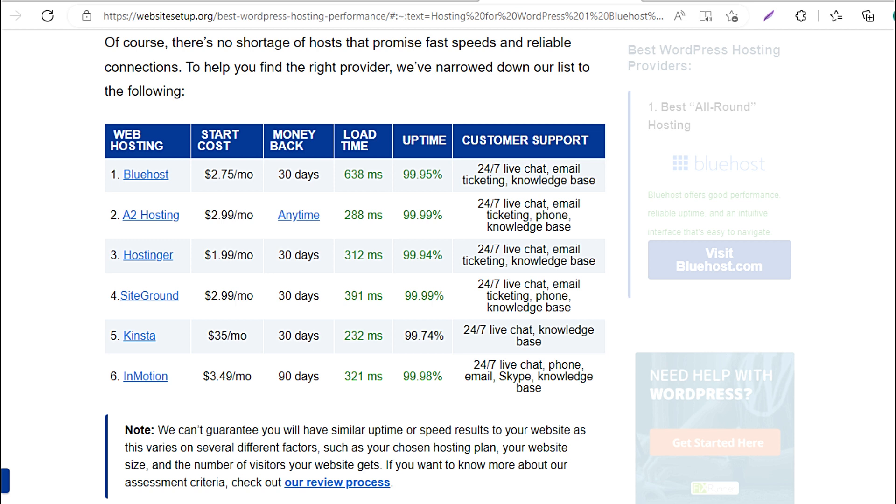5. Kinsta: $3.99/mo, 90-day money-back, 312 milliseconds load time, 99.98% uptime, 24/7 live chat, phone, email, Skype, knowledge base. 6. InMotion: $3.49/mo, 90-day money-back, 321 milliseconds load time, 99.98% uptime, 24/7 live chat, phone, email, Skype, knowledge base.